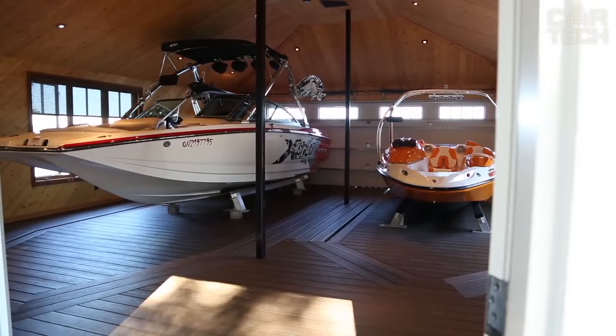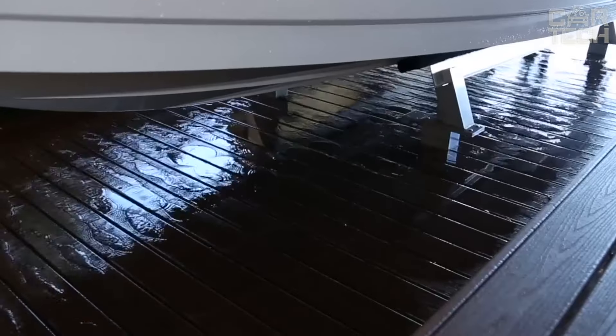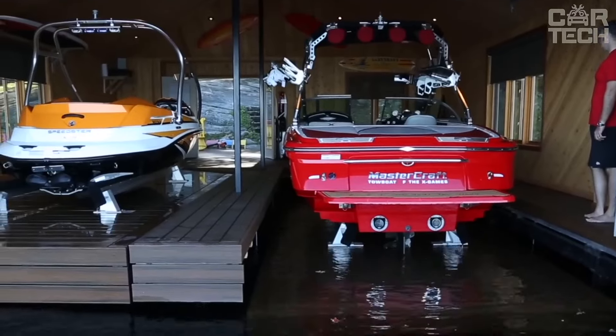To maximize boat protection and comfort while maintaining the beauty and functionality of your dock or boathouse, the North Shore Hydraulic Platform Boat Lift is what you need.